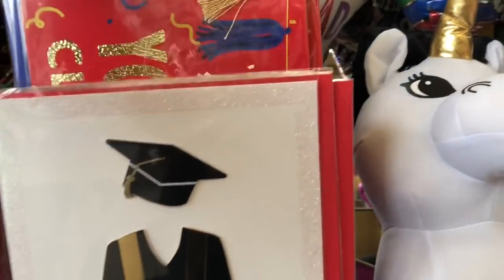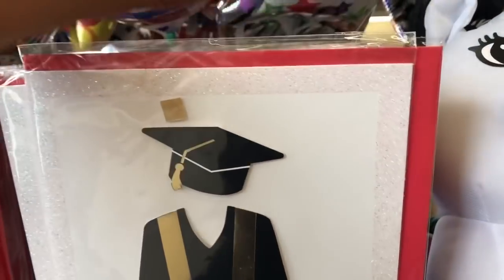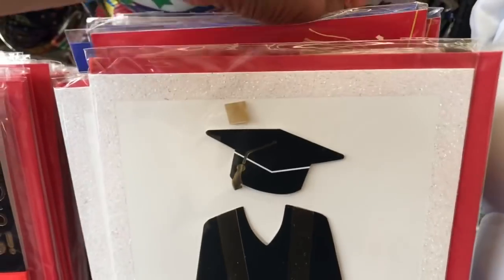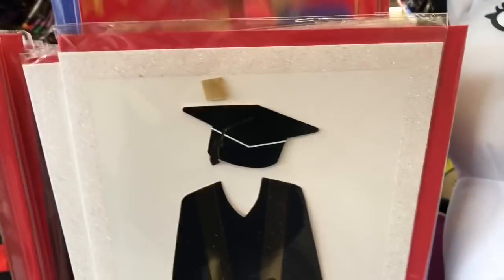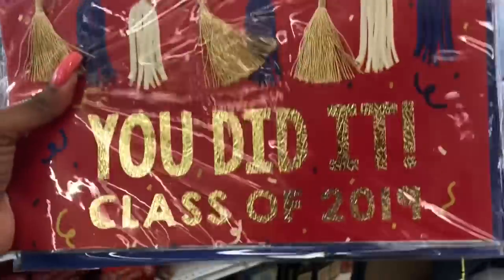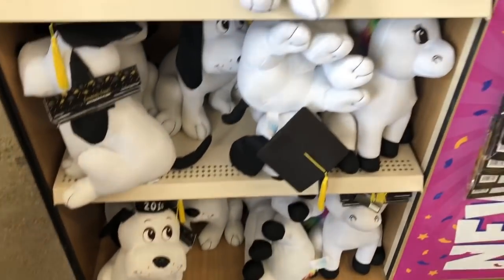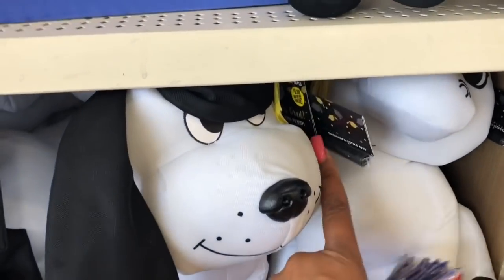These graduation cards are super nice, I like those. And there's this little old guy decoration in here, it's so cute. 'You did it, Class of 2019' — that is really cute, guys, these are really nice. They also have a little dog and a unicorn that you can sign, and these are $5.99. I know at CVS they're like $12 or $13, so get it here!